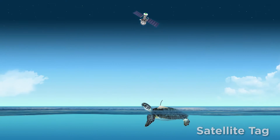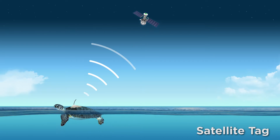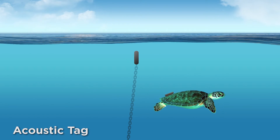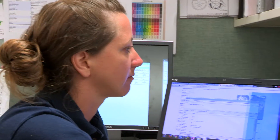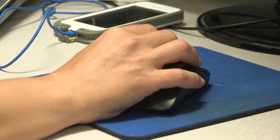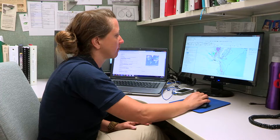The satellite tags provide location data whenever and wherever the animal surfaces. The acoustic receivers are able to record a turtle's presence when the animal is submerged and beyond the reach of satellites. By combining and analyzing data from both these sources, researchers are able to develop a much better understanding of the turtle's home range and residency in the Chesapeake and near-shore Atlantic — and, even more importantly, how they're using particular areas.